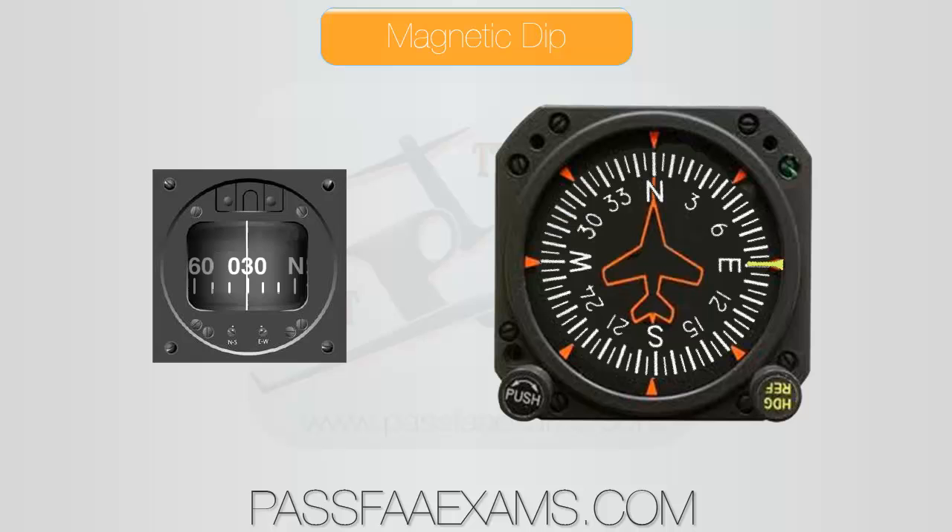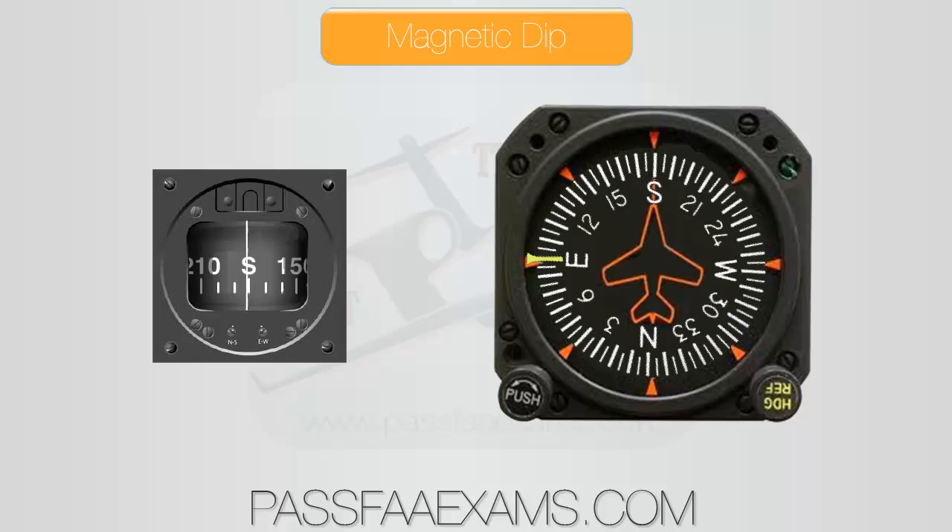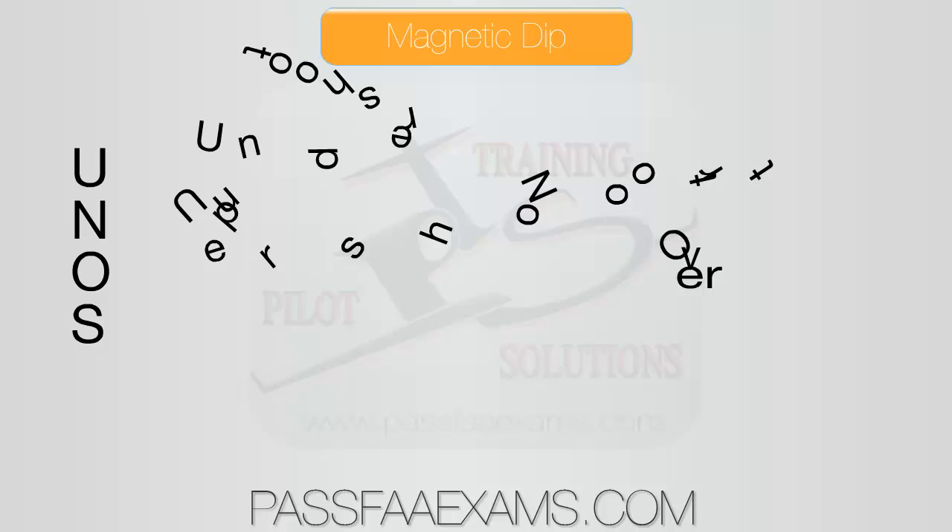Therefore, to roll out of a compass turn to north, the rollout should begin before the compass indication arrives at north by a value equal to the latitude plus the normal rollout lead. On turns to the south, the compass will lead the turn by a value equal to the latitude, and rollout should be started after the compass passes south by this value minus the rollout lead. Just remember the acronym UNOS: undershoot north and overshoot south.